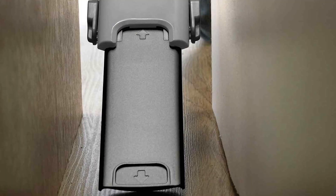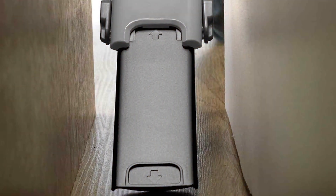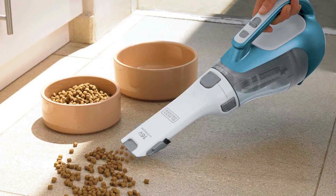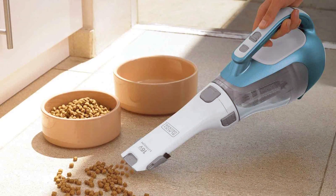The Black+ DCEA Dustbuster Advanced Clean features a high-performance motor that delivers strong suction power to capture even the most stubborn pet hair. Its long-lasting battery ensures you can clean multiple areas without interruptions.